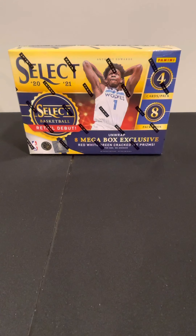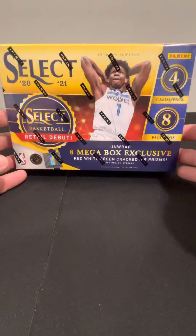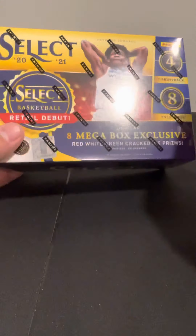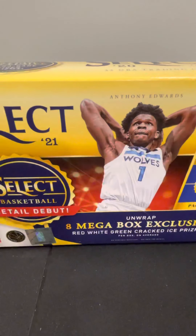Hey everyone, back with another box break. I was able to get a couple megas of Select Basketball and some of the recent Target releases. I got one in this order and a couple more coming, but I decided I'd open one here. I heard pretty good things so I picked this up retail directly from Target — 40 bucks plus tax.